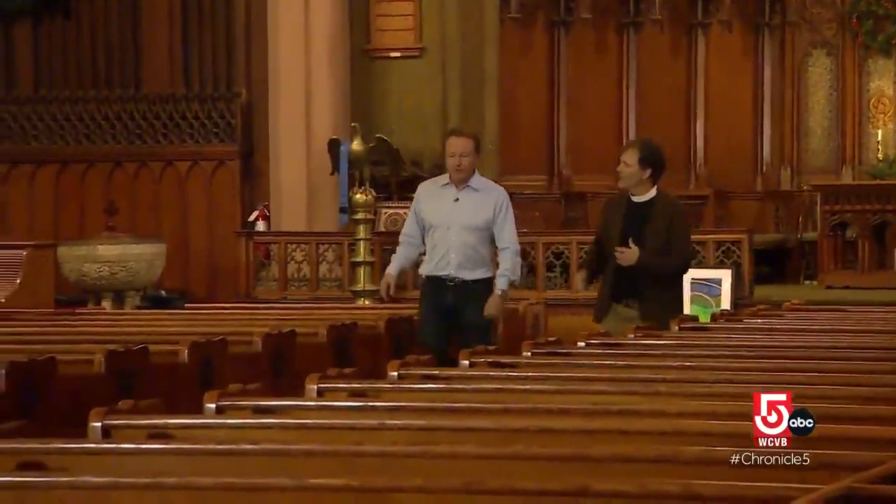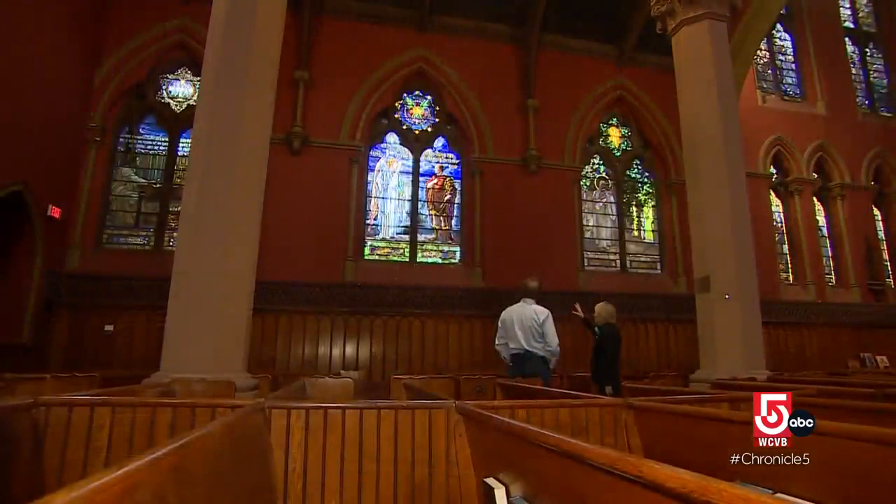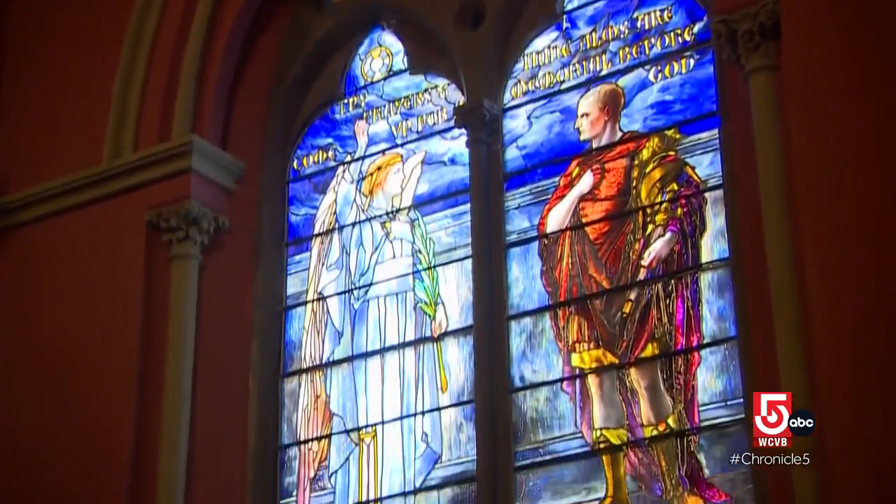Reverend Rob Mark is lead pastor at Church of the Covenant. It's such a gift to have this building, to be stewards of it, to really have experts like Charlene and others who care so deeply about these windows, and have a community that is incredibly generous. It's a privilege. It's an honor.